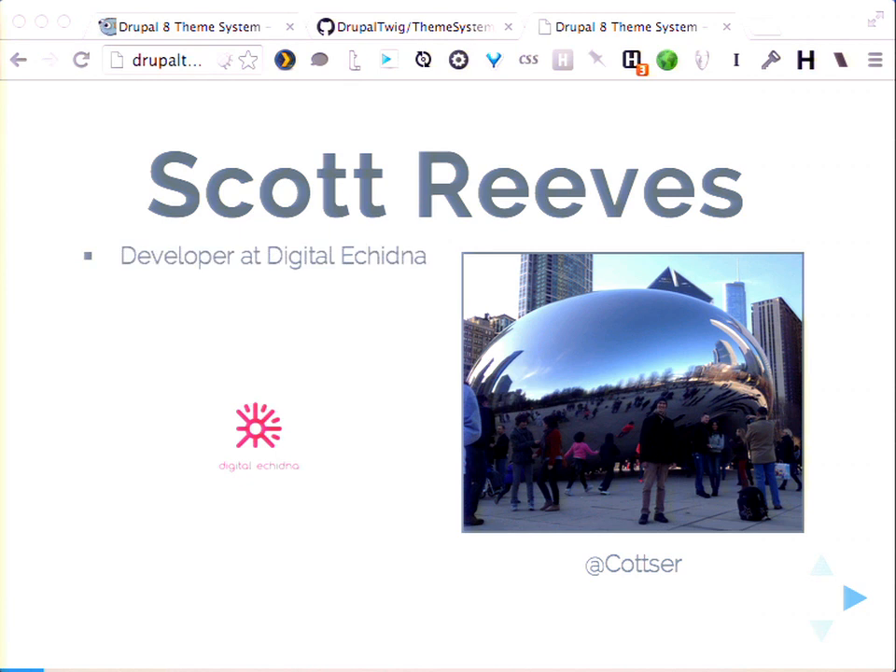My name is Scott Reeves. I'm a developer at Digital Echidna — a 30-person Drupal shop in London, Canada. We are a silver sponsor. I'm also a Drupal 8 theme system co-maintainer and a Drupal Core mentor. The Core mentoring program is actually how I got started helping with Core, because it's just something I always knew I wanted to help with but never knew how. So if anyone is like me, I encourage you to check that out.